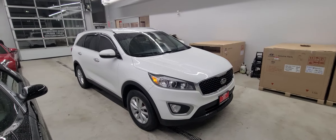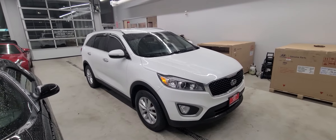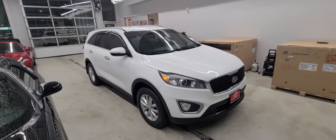Good evening Celia, it's Ian from Georgetown Kia. Just want to give you a quick little video on this beautiful 2018 Kia Sorento.